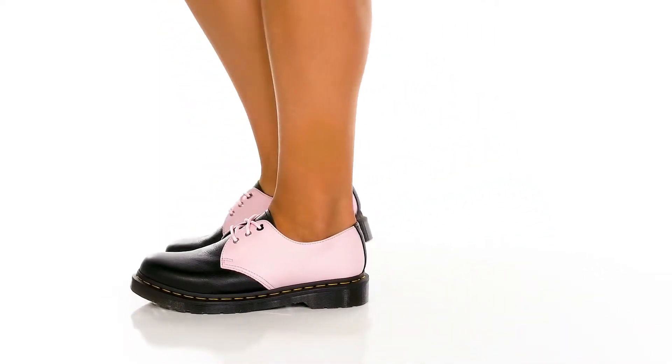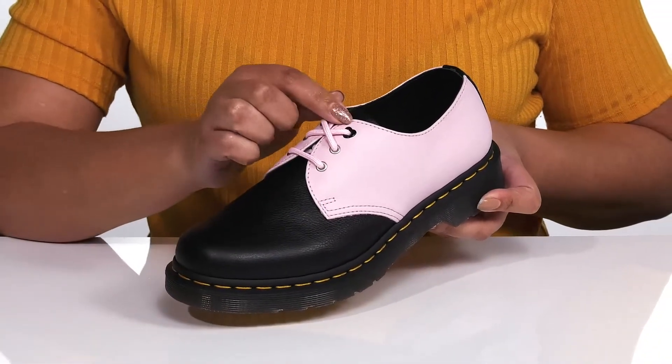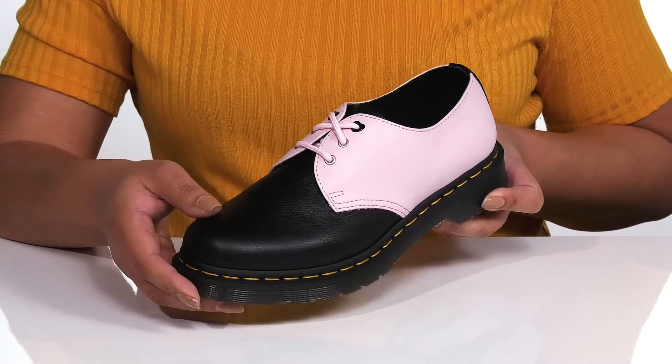Make a style statement with these cute shoes by Dr. Martens. They feature a leather upper with a functional lace-up closure and heart-shaped eyelets to give you a secure and custom fit.